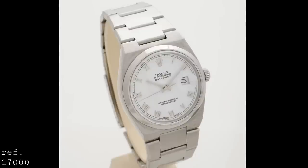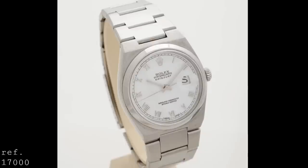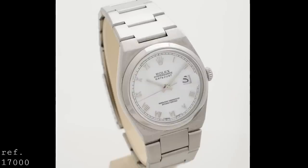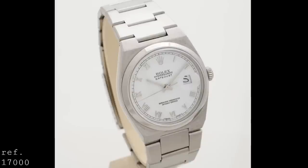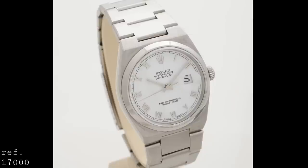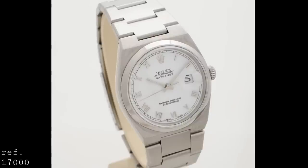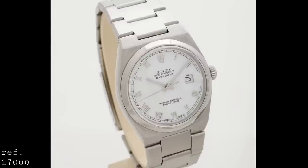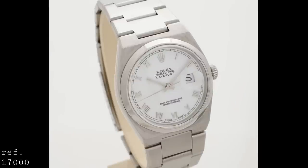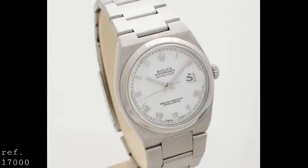Rolex split production of this watch into two tiers. The first were the 17,000s — the Oysterquartz Datejusts — simply featuring date functionality with a primarily stainless steel case and a variety of different bezels and bracelets. The first variant was the reference 17000: a stainless steel case, polished stainless steel bezel, and stainless steel integrated oyster bracelet — probably the most robust of these watches, with the sturdiest bracelet and the most versatile of the models.